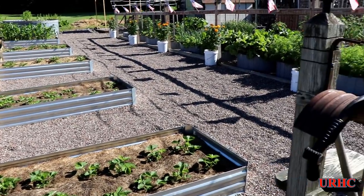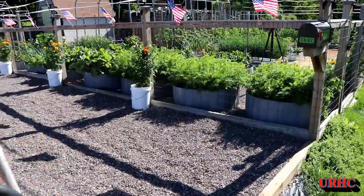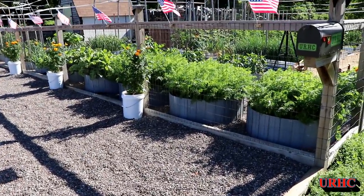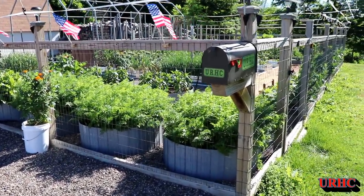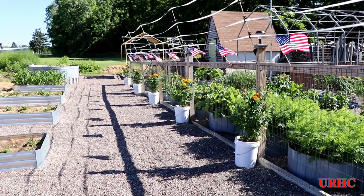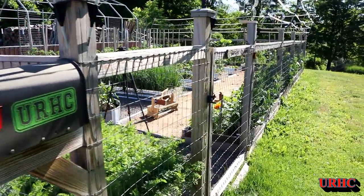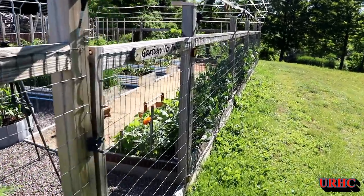Here we are, another nice morning. I came out to pick some peas, but I thought I'd give you a little walk around also when I'm done here. You can see I put up a batch of flags for Flag Day, and everything is really doing great.